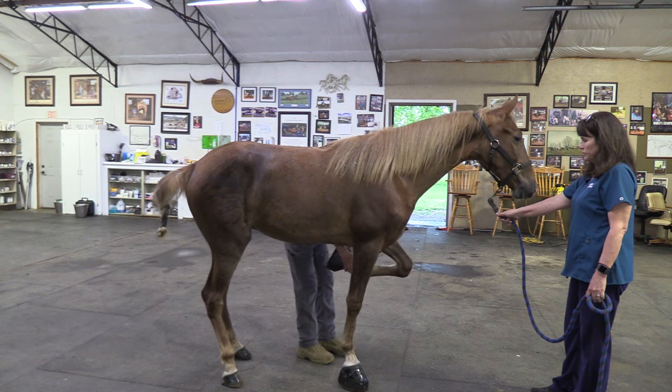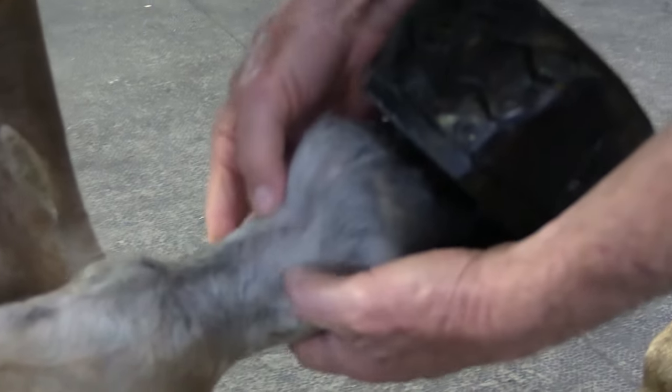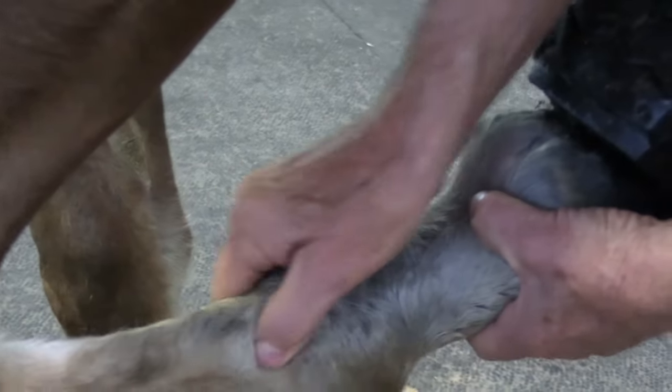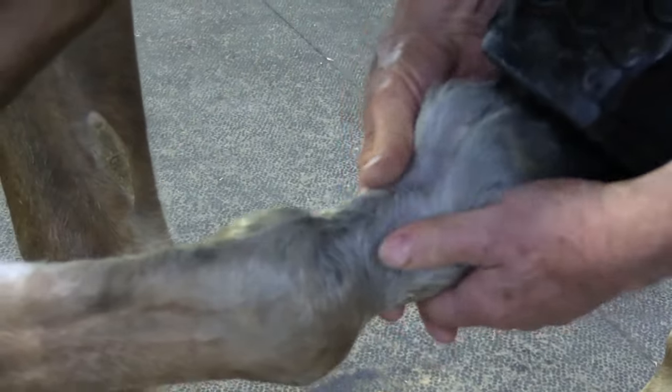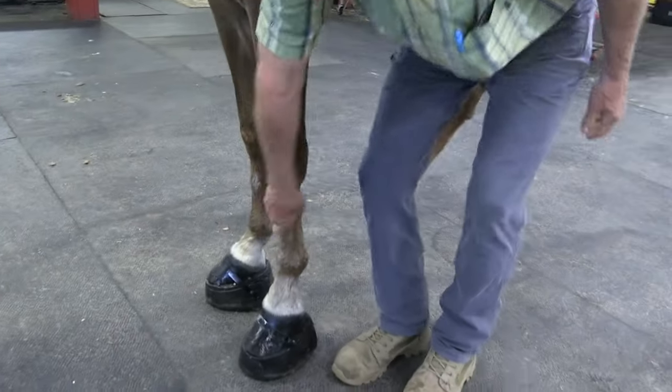Got good heel support, shoeing looks really good. See, that's very smooth, nice pliable skin. Tendon sheaths feel good, don't elicit any pain, no swelling anywhere — that all feels good. That all palpates good.